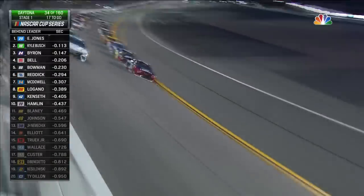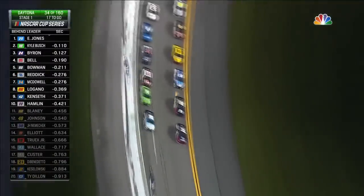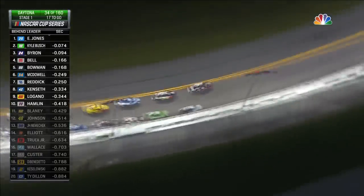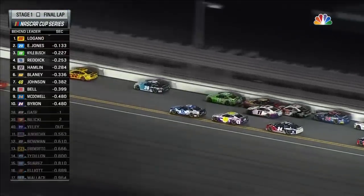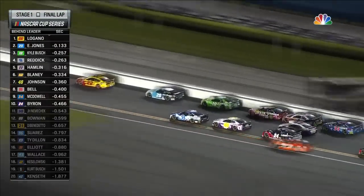William Byron in front — they do have a lot of run here, a lot of momentum into the front. William Byron's going to take the lead. Reddick with a big run. Here comes the 48 — Jimmy Johnson, how aggressive will he be?